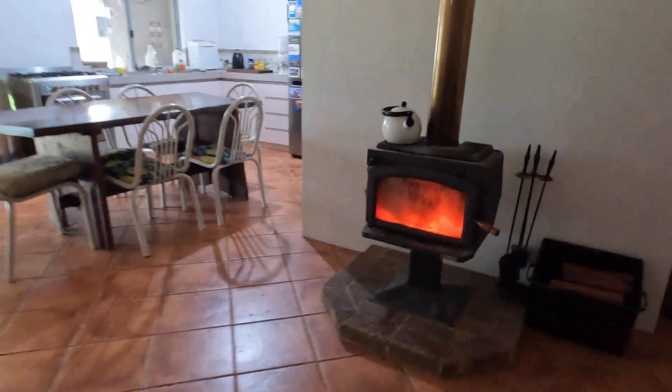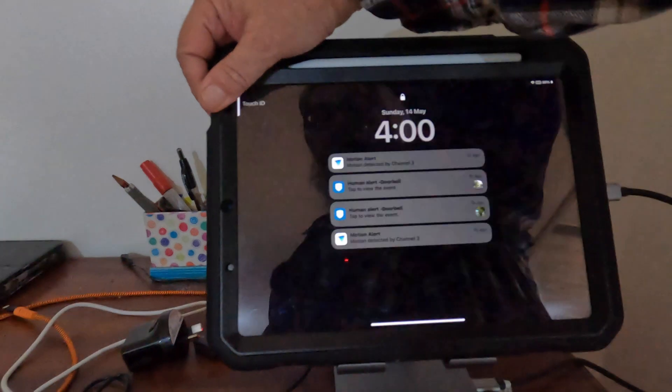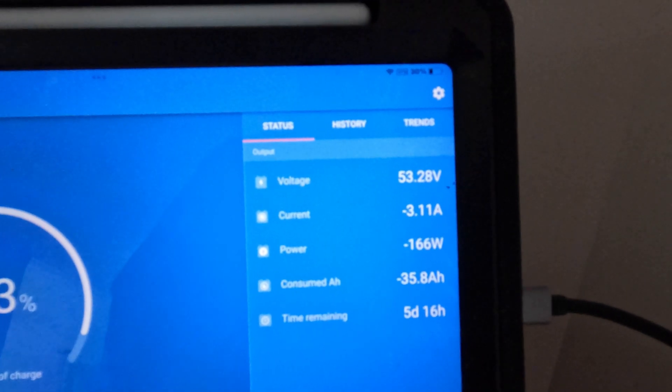G'day everybody, it's 4pm exactly. I just wanted to show you our solar for the day. We do have normal stuff running in the house — my computer, Ziggy's computer, all the security system. We've got five days redundancy at this rate.